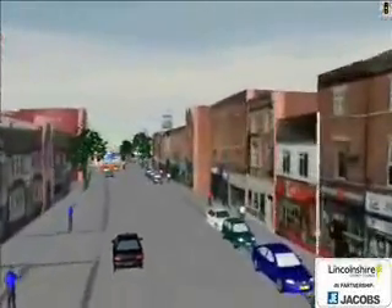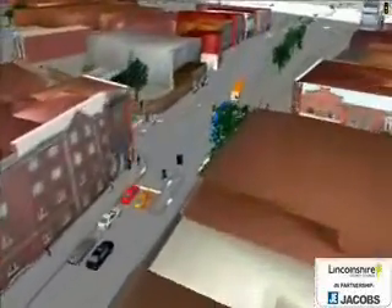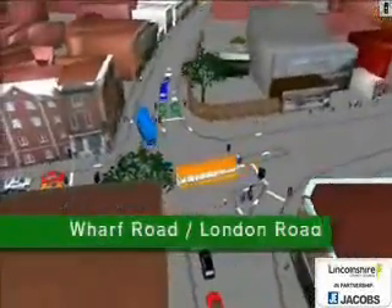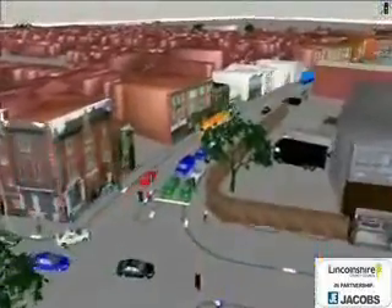This is a very important junction in Grantham that often gets very congested. There are changes planned for this junction in the near future that will help people cross the roads more easily, and will also make it easier for large vehicles to make the very tight left turn.